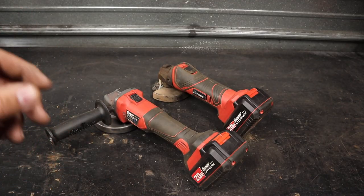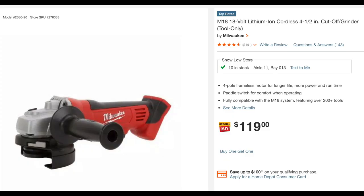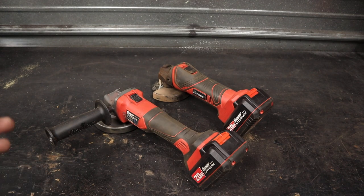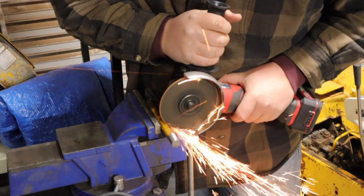I do feel like these perform a little bit worse than some of the other brands. The best cordless brushed motor angle grinder I've ever used is the DeWalt. These definitely don't work as good as that DeWalt. I would say they're just right around the same par as the Milwaukee I used to have. They are not bad tools, they are just not great tools.